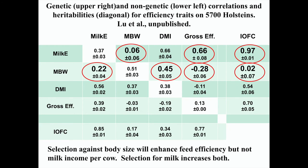This is data from our project. We looked at the genetic and non-genetic correlations and heritabilities for efficiency traits on 5,700 Holsteins. If we breed for bigger cows, we might get a little more milk, but the genetic correlation between body size and milk is only 0.06 ± 0.06, so if we want more milk, we should breed for more milk. The genetic correlation between metabolic body weight and gross feed efficiency is negative — so breeding for bigger cows will give us less efficient cows.